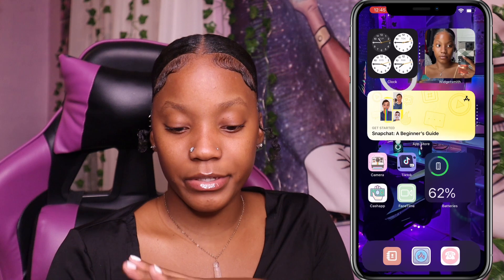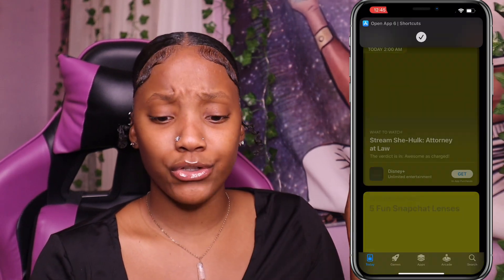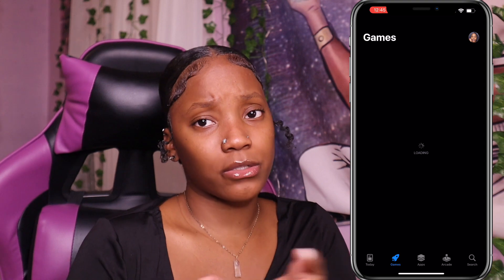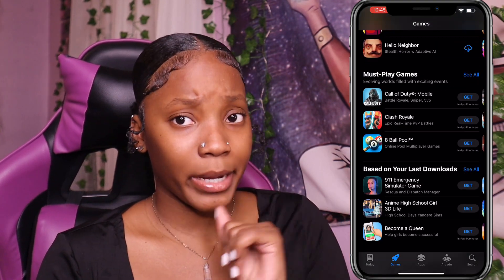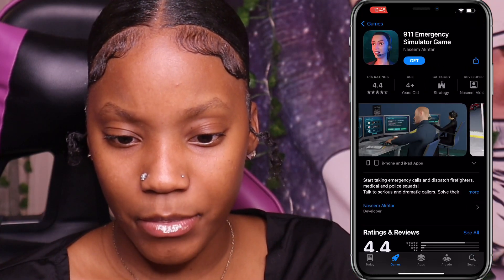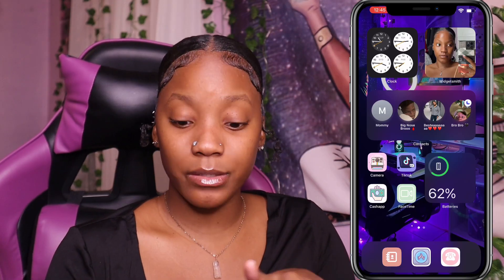Right here we have the App Store — click on it and it takes you straight there. I set it up to go straight to Games because I have a gaming channel. I was playing 9-1-1 Emergency Simulator — I got a little too distracted. If y'all want to see me play games on my gaming channel, let me know in the comments.